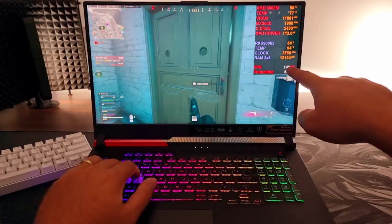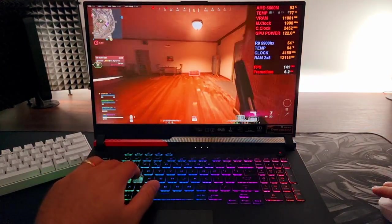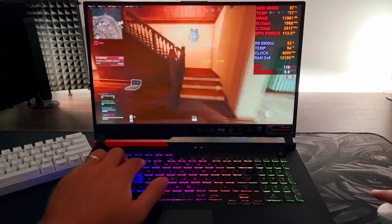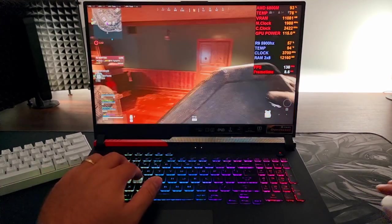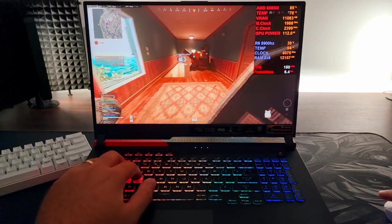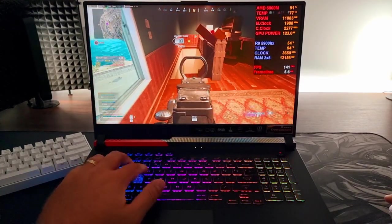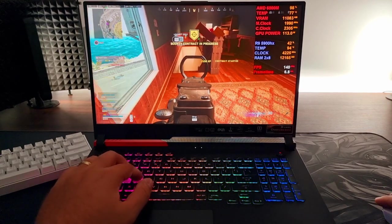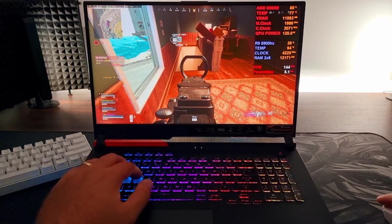You can see the overall performance is just better than any laptop out there — that's no joke. Warzone performance is excellent. I did also have some issues with my Wi-Fi, but after a software update, that seems to be resolved.